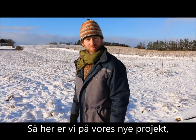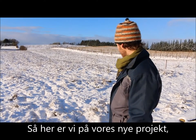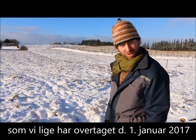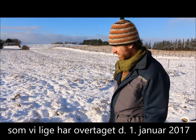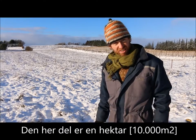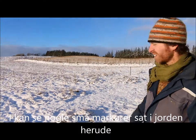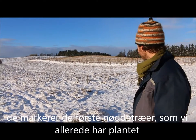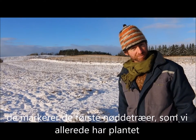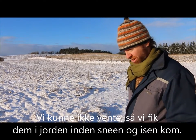Here we have our new project, which we just got the first of January, and this part of it is one hectare. You can see some small stakes out here — those are the first nut trees that have been planted. We couldn't wait too long, so we got them in the ground before this snow and ice came.